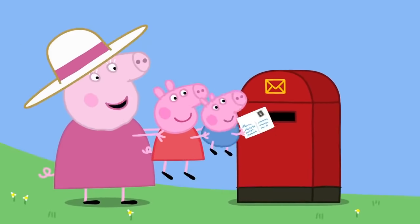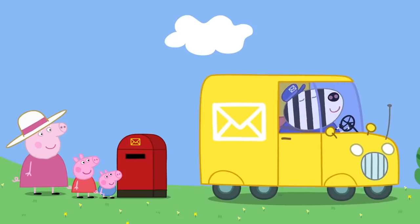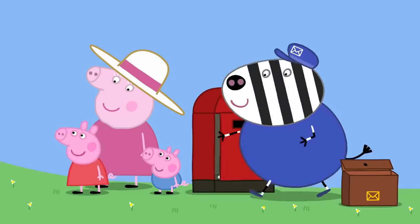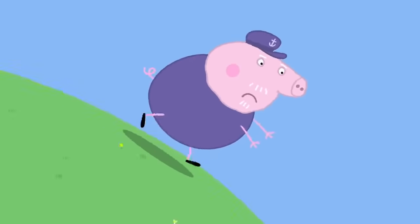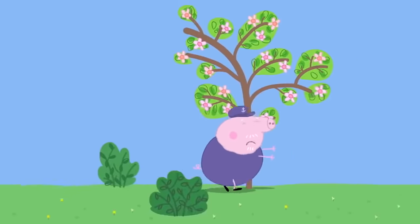Now it's time to post your postcard. Send it off, George. Mr. Zebra has come to collect the post. Did anyone see a stamp on the kitchen table? Yes, Grandpa, we stuck it on our postcard. Ah, my stamp! Stop, stop! Come back, my stamp!